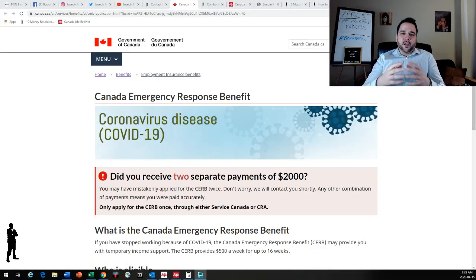First things first, I want people to take a look at the Canada Emergency Response Benefit — this is the CERB. If you qualify for this, please apply. Lots of people have applied, millions of people. This is the $2,000 a month for four months that our government has implemented for people who have lost their job due to the coronavirus.